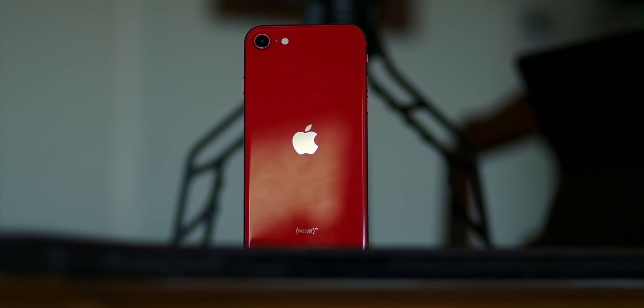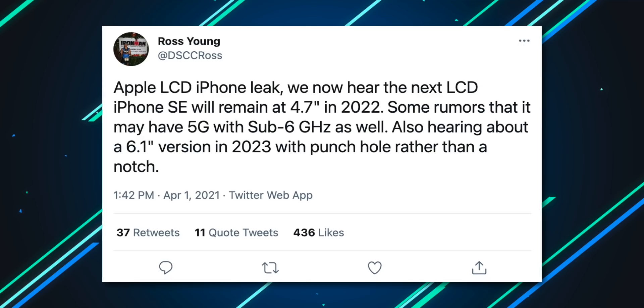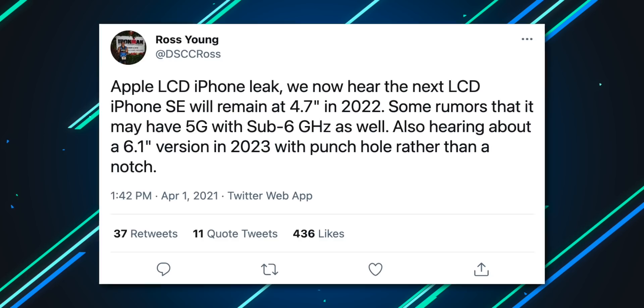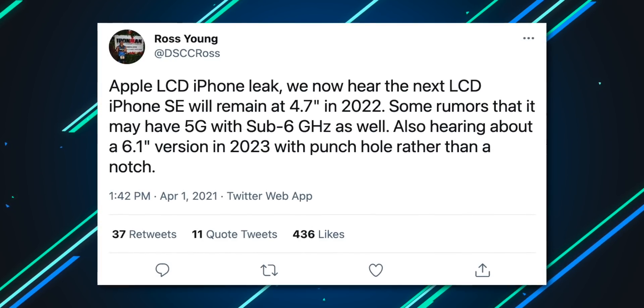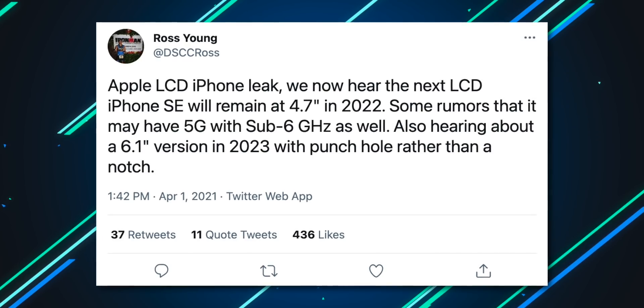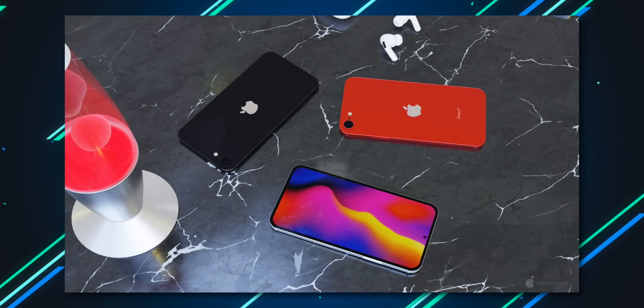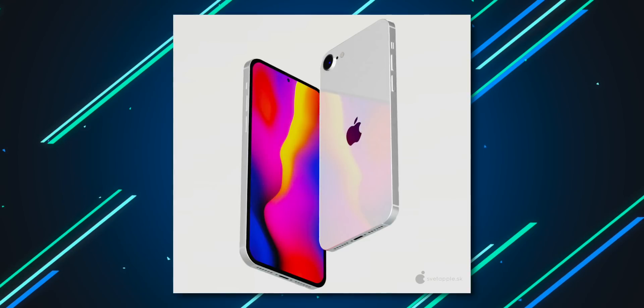Since we know that Sony phone won't be affordable, let's talk about a more affordable product — the next generation iPhone SE. There have been multiple reports about getting a refresh this year or next year, but it won't bring a new design. We just got a new tweet from Ross Young giving leaks on multiple future models. For next year, he claims it'll bring a 4.7-inch LCD display with rumors of both flavors of 5G. More interestingly, he mentions hearing about a 6.1-inch variant coming in 2023 with a punch hole instead of a notch — consistent with reports from trusted sources that Cupertino will finally move to punch holes either next year or in 2023.